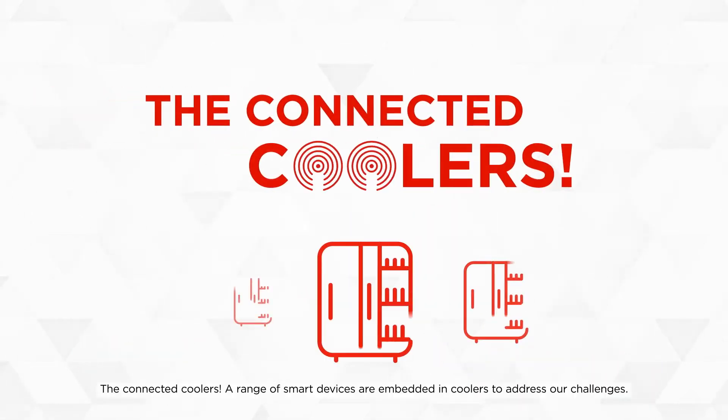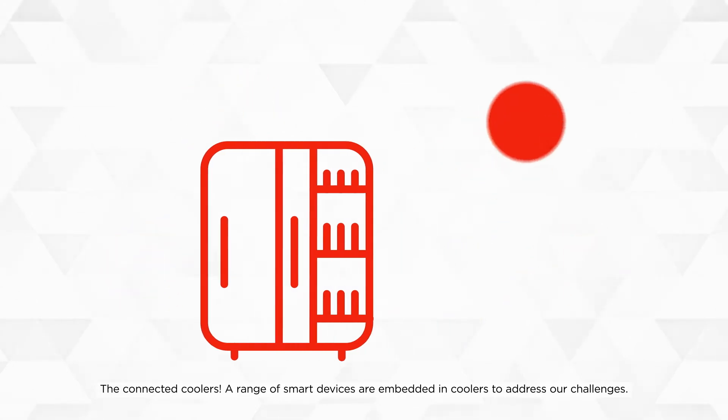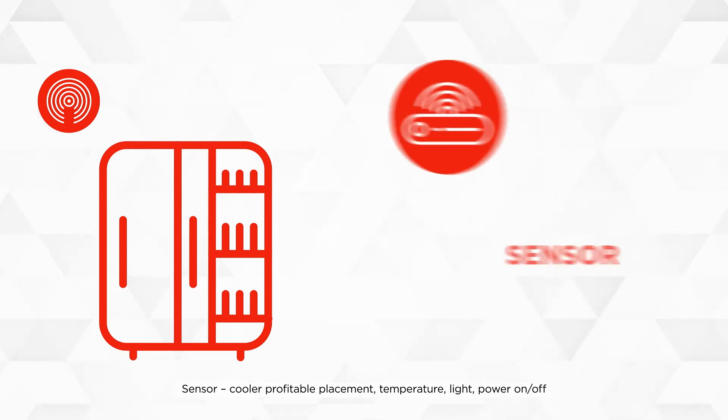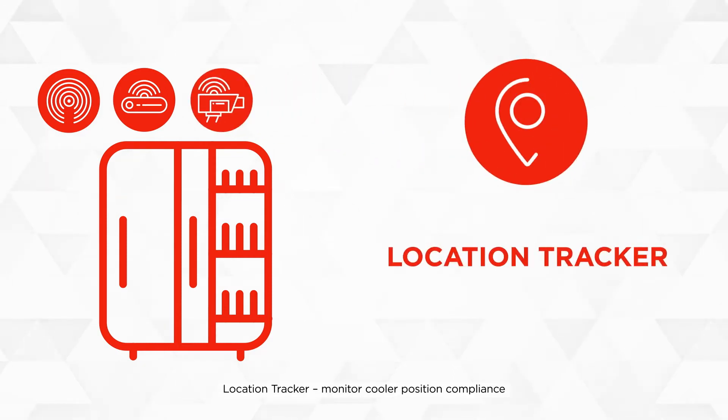The Connected Coolers – a range of smart devices embedded in coolers to address our challenges. Features include: Bluetooth beacon, digital engagement, contactless scanning, visit opening, sensor, cooler profitable placement, temperature, light, power on and off, camera, on-shelf availability increase, cooler red survey automation, location tracker, and monitor cooler position compliance.